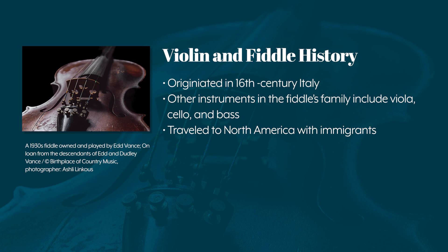Soon after its development in Italy, the modern violin or fiddle began to move across other areas of Europe, including England, Ireland, and Scotland. It was primarily immigrants from these areas who brought the fiddle across the Atlantic to North America, and by 1736 we began to see written accounts of fiddle contests in the South.